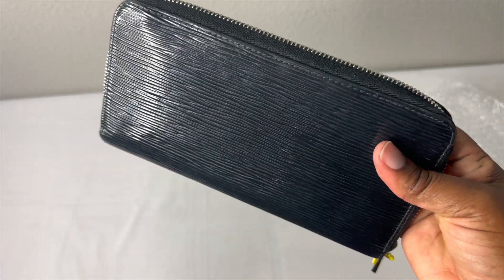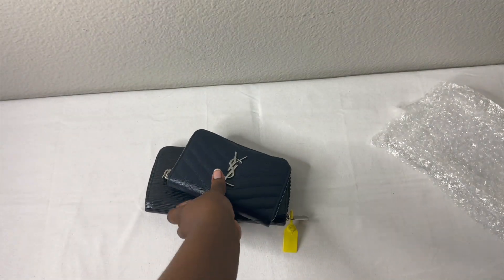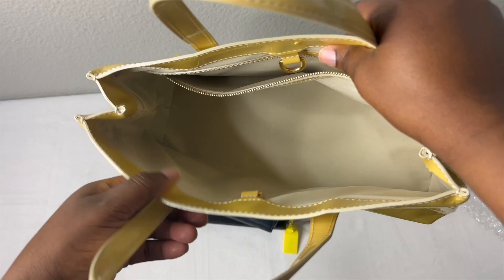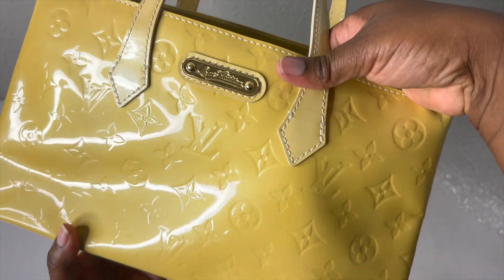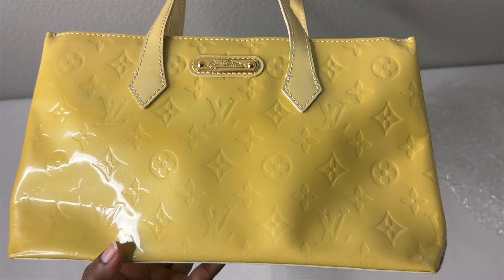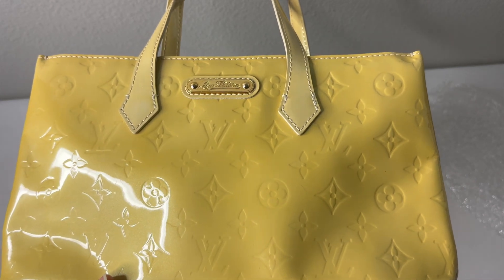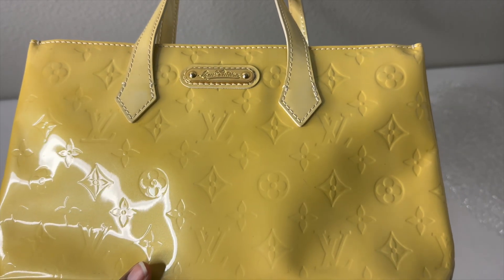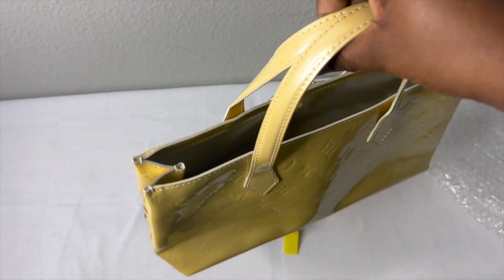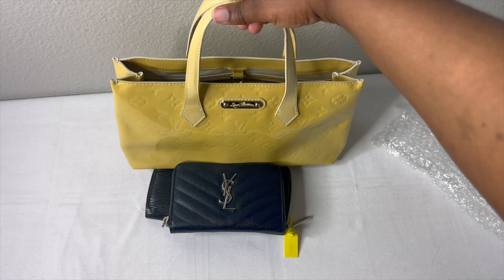So I got the Epi Zippy Wallet for about $2.99, the YSL zippy for $2.99, and the Vernis Wilshire for about $250 or $300. I think it's so beautiful and so different from the bags I have in my collection. What got me into wanting to try patent leather was the Coach patent leather Studio Baguette — I really wasn't a patent leather person, but when I got that bag I was like, oh my god this is so beautiful. So I thought, let me try this Vernis in a color I don't have. It's cute, it's a little small bag, and I'm so excited to have it.